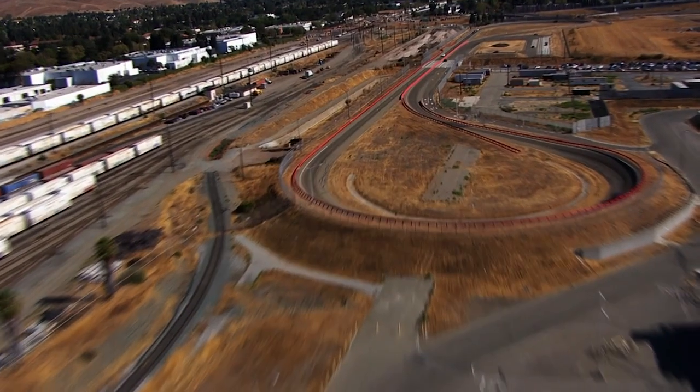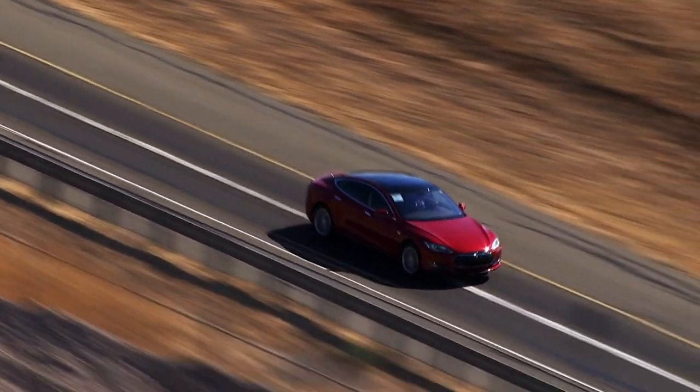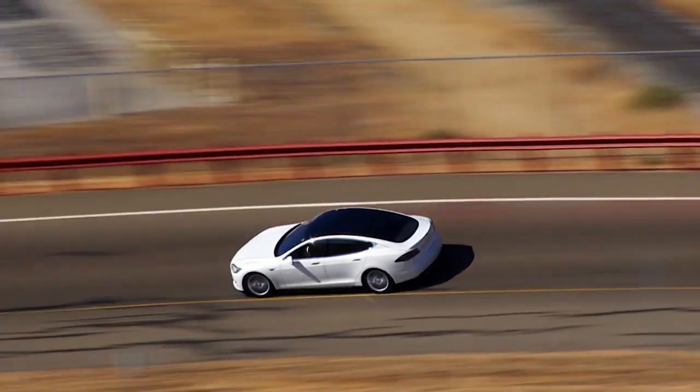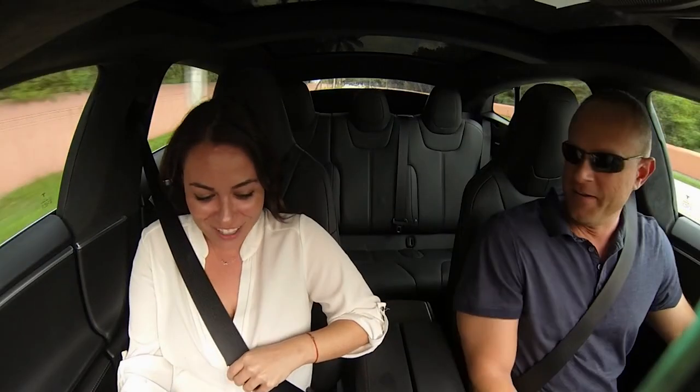And what does insane mode feel like? Car magazine Drag Times put it to the test. The reaction says it all: 'Oh my God! Holy — that's awesome! No way!'